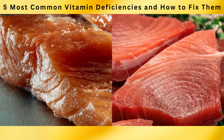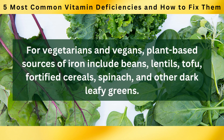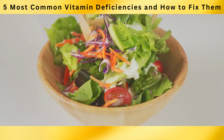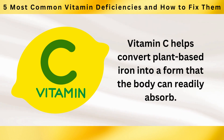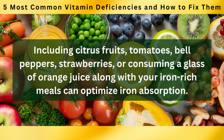Fish such as salmon and tuna also provide a good amount of iron. For vegetarians and vegans, plant-based sources of iron include beans, lentils, tofu, fortified cereals, spinach, and other dark leafy greens. Pairing iron-rich foods with sources of vitamin C can significantly enhance iron absorption. Vitamin C helps convert plant-based iron into a form the body can readily absorb. Including citrus fruits, tomatoes, bell peppers, strawberries, or a glass of orange juice with your iron-rich meals can optimize iron absorption.